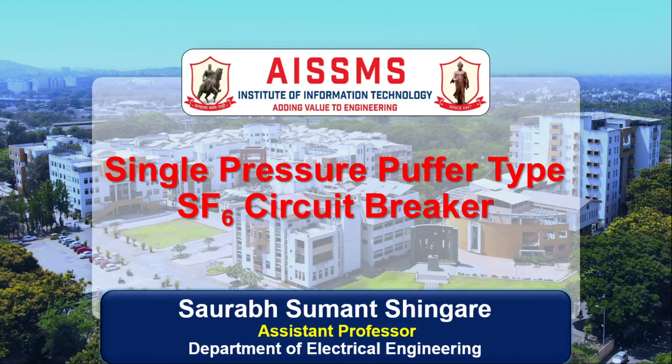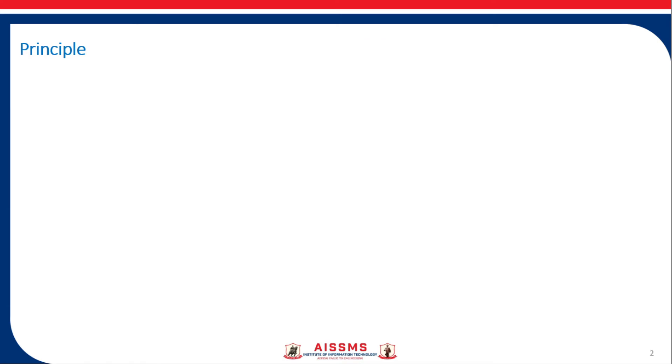Hello friends, today we are going to see what is single pressure puffer type SF6 circuit breaker. Before moving towards the principle, construction, and working of such type of circuit breaker, let us see why SF6 gas is used in it.